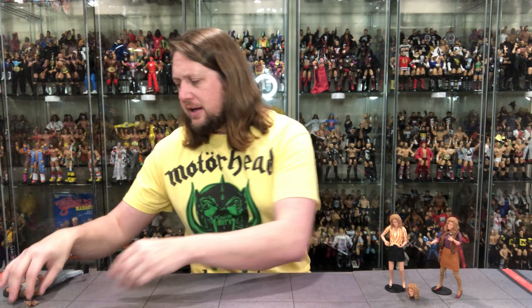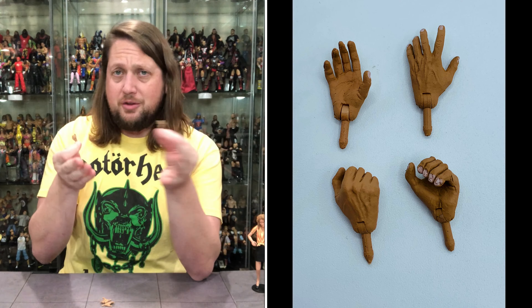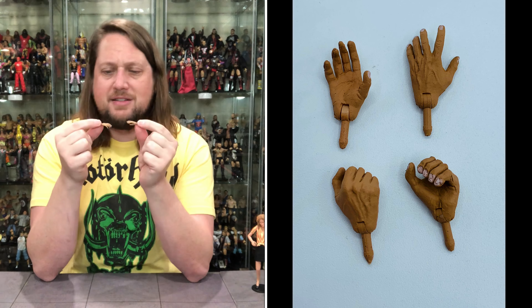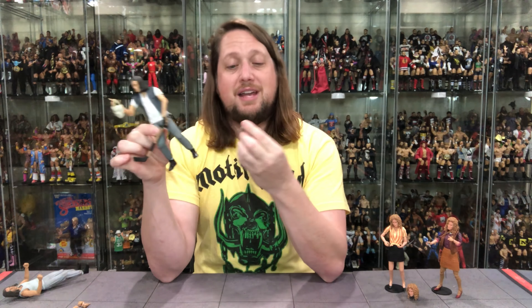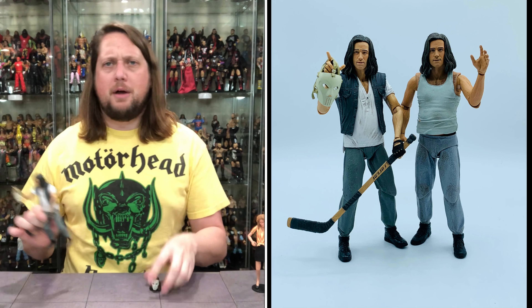Now we turn our attention to Casey Jones. Casey Jones once again comes with two fisted hands — he's ready to throw down at a moment's notice. We do get two gripping hands so he can hold the wrench, the hammer, the sword, the Gatorade, whatever you want. You also get more flayed-out hands in case he wants to slap somebody. Very veiny hands. We do get the Casey Jones masthead once again with him. This version comes with a maskless head plus the mask — so you have both options.